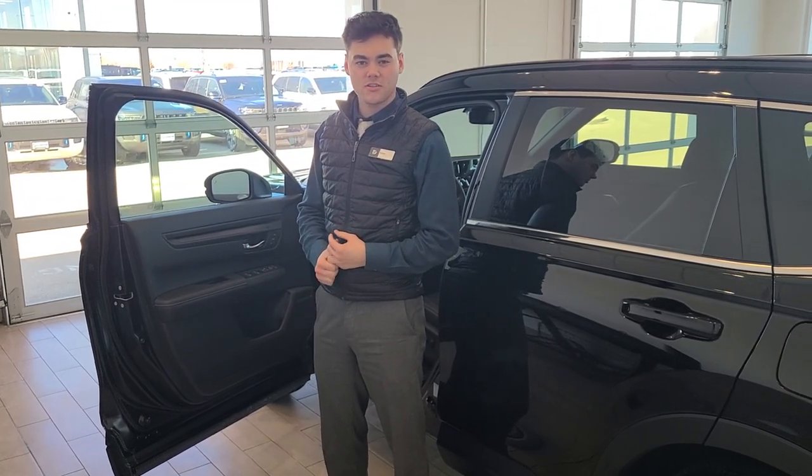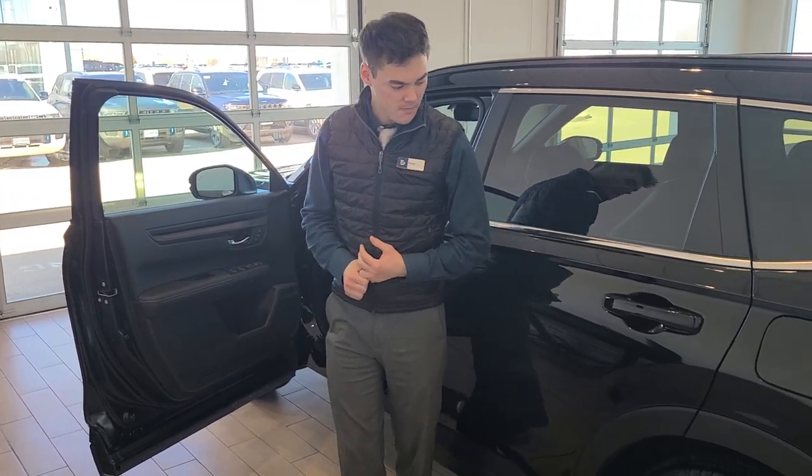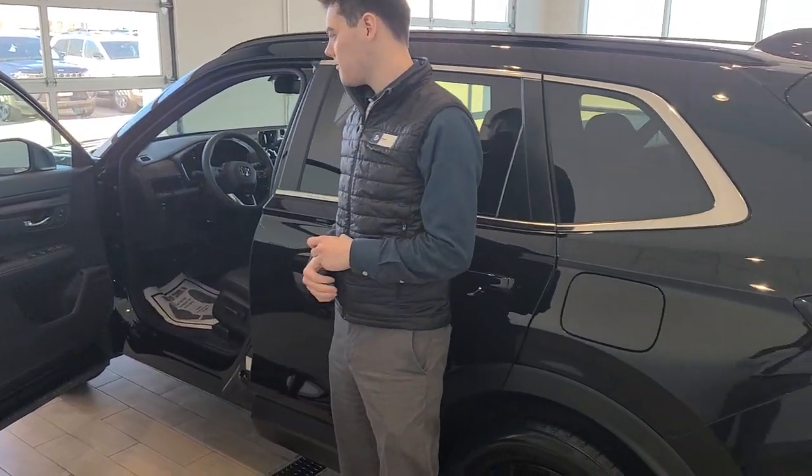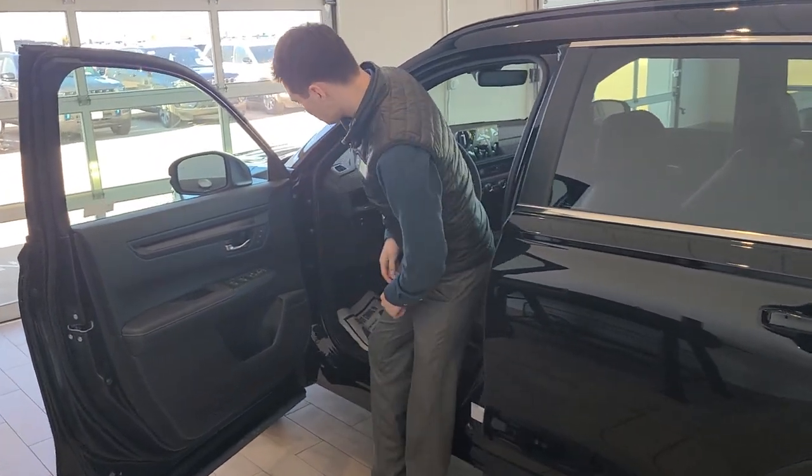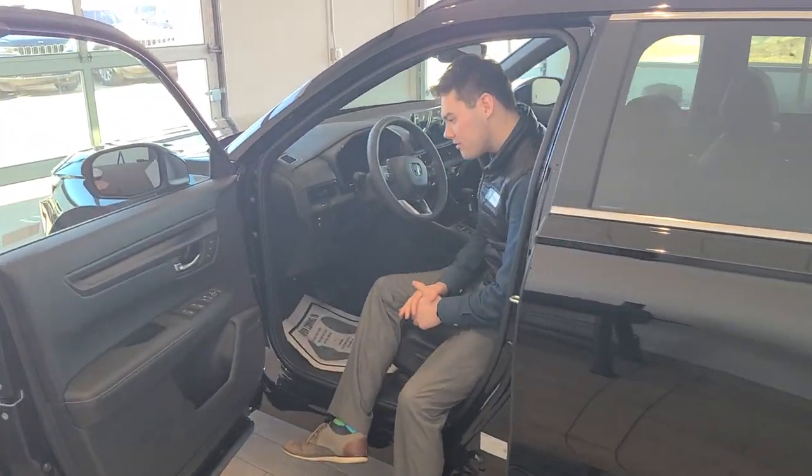Hey y'all, this is Peyton here, product specialist at Rust Arrow Honda. I just wanted to stop by and show you our new 2024 Honda CR-V. This is our Sport L trim level. It includes all-wheel drive, tons of new options, and great in the snow.